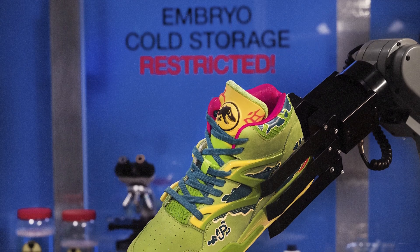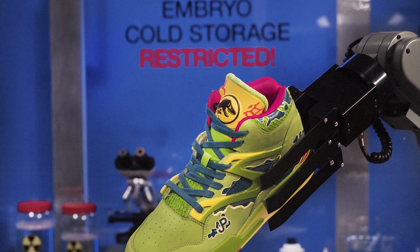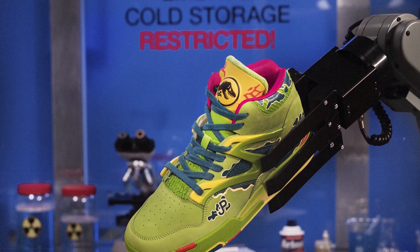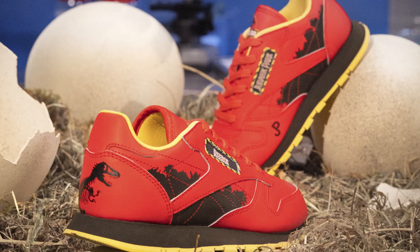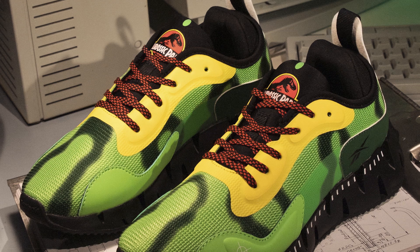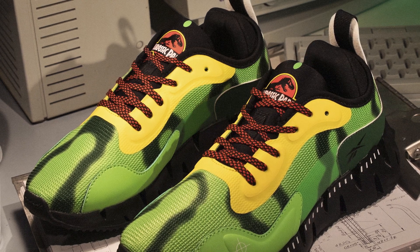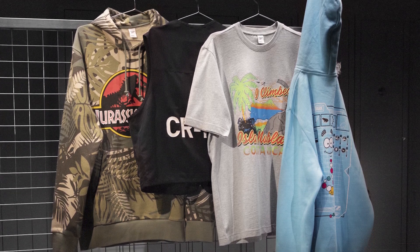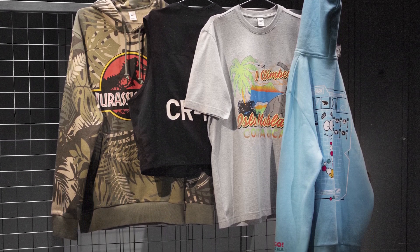The Pump Omni Zone 2 is inspired by the carnivorous Dilophosaurus. In addition to the adult-sized footwear, the line also features a Classic Leather and Zig Dynamica in grade school, preschool, and infant sizing, as well as a full range of complementary adults' apparel in unisex sizing.